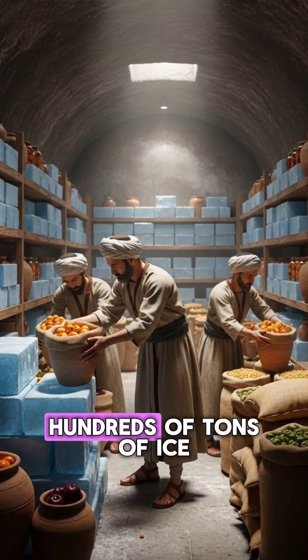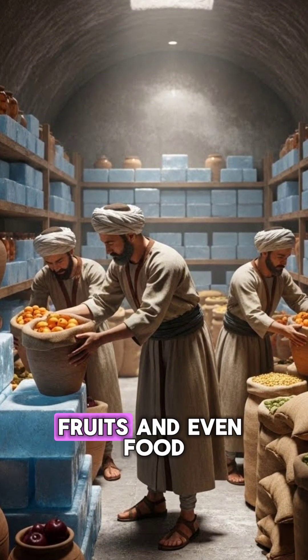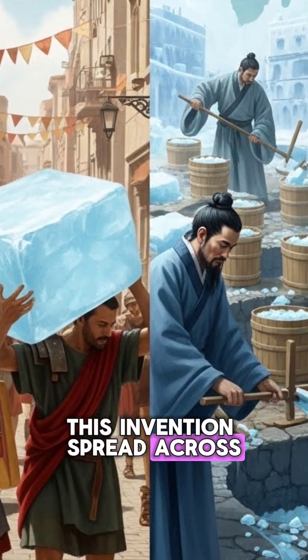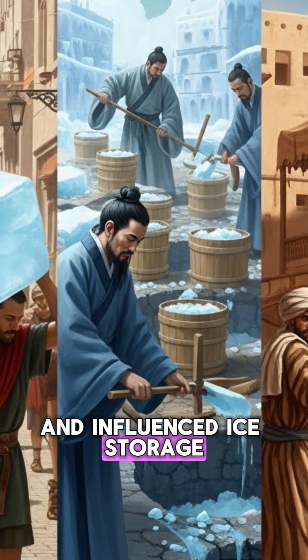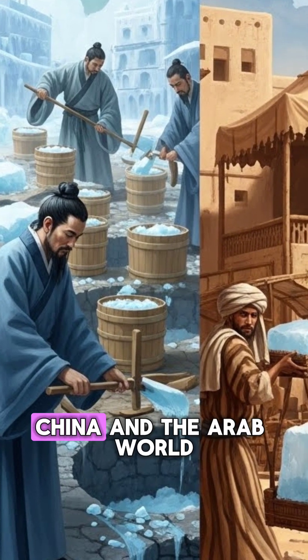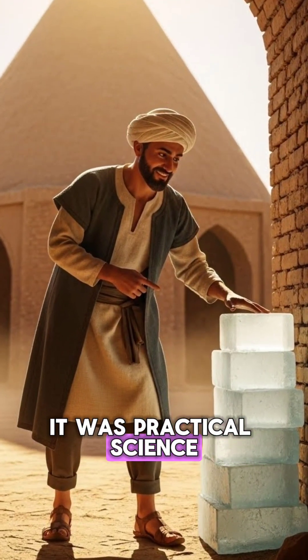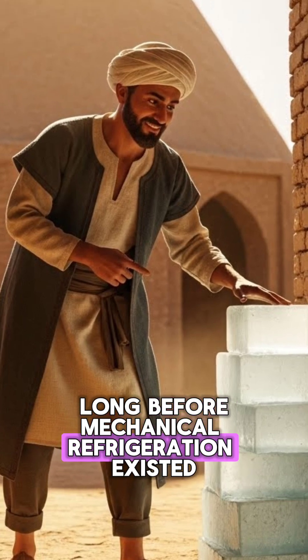The Yakchal could store hundreds of tons of ice, fruits, and even food for months. This invention spread across the Persian Empire and influenced ice storage techniques in Rome, China, and the Arab world. It was practical science long before mechanical refrigeration existed.